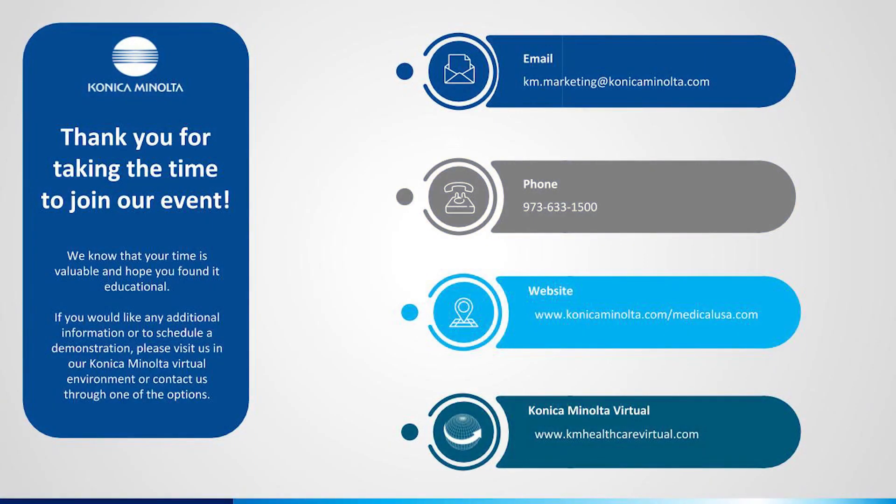Thank you for joining our presentation today. We'd love to hear from you, so please visit us in the Konica Minolta virtual world or contact us with any comments or requests using the information shown on the right of your screen. We'll see you soon.